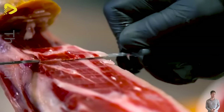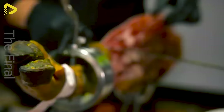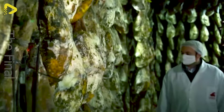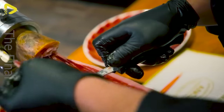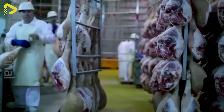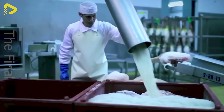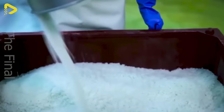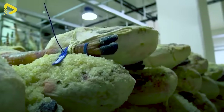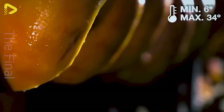Did you know that creating high-quality Jamon Iberico involves many meticulous steps? Only skilled and passionate artisans can create the unique flavor of this meat. Once the hind leg meat has been selected, each piece is carefully salted to ensure the salt is absorbed evenly. Then, the pork pieces are hung in unique tunnels to dry and preserve.